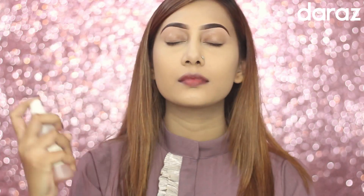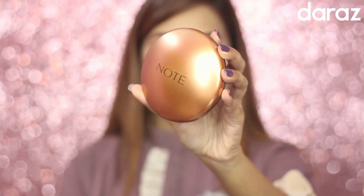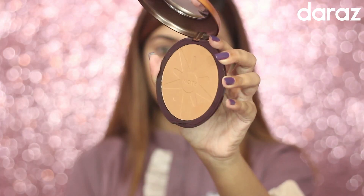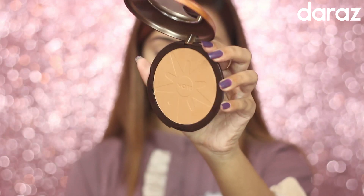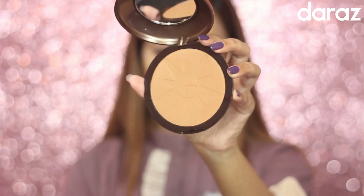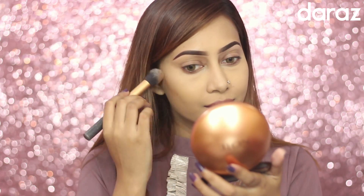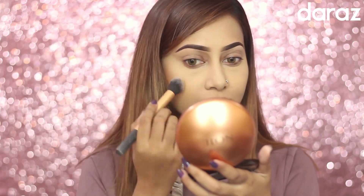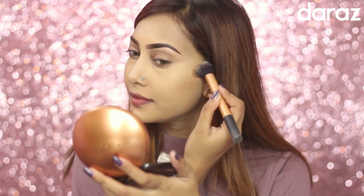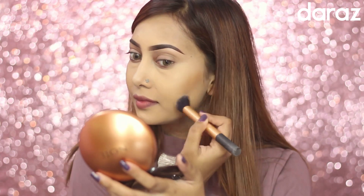After applying all the powders, you can spray your face with a setting spray to remove all the excess powder. Then I'm bronzing up my skin with this Note Cosmetics bronzer — as you all know, this is one of my most favorite bronzers, and you can also use it to contour your skin.